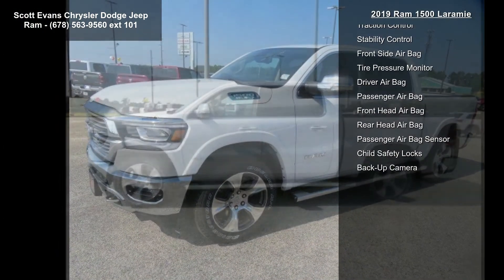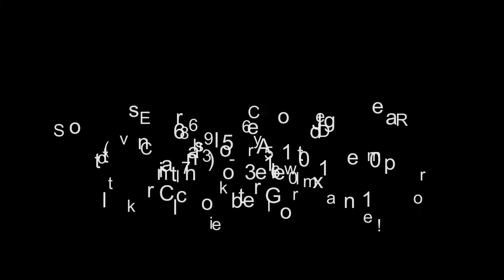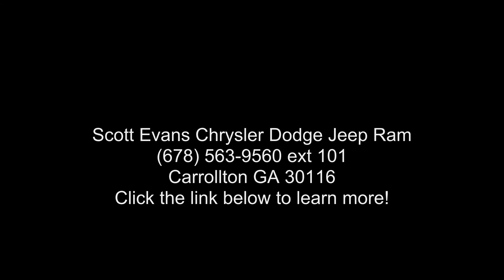Engine: 5.7L V8 HEMI MDS VVT included. HEMI badge, 220-amp alternator, dual rear exhaust with bright tips, 18-inch aluminum spare wheel, heavy duty.